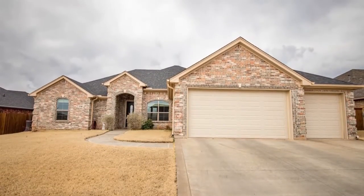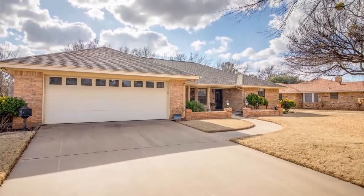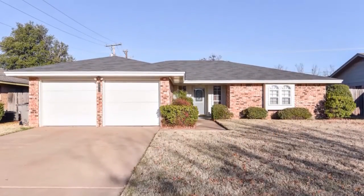Take a tour of beautiful homes for sale right now throughout the area. This is The Open House Show.